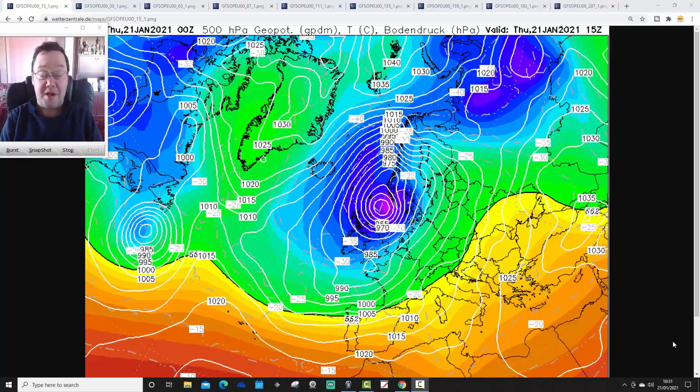Hello everyone, thanks for tuning in to today's European Outlook. On this first day we're having a look at weather in detail for the next 10 days across Europe. The European Outlooks are YouTube exclusive, so you will need to subscribe to our channel and click the bell notification icon to be notified every Thursday. Along with the USA forecast on Wednesday, I'll also be updating the 10-to-14 day and Snowwatch later today.